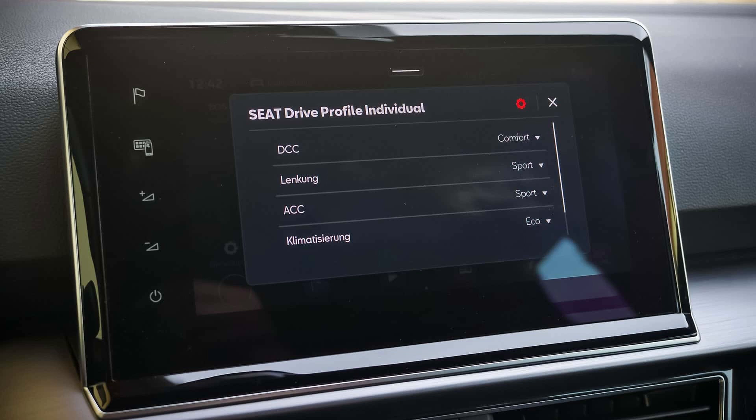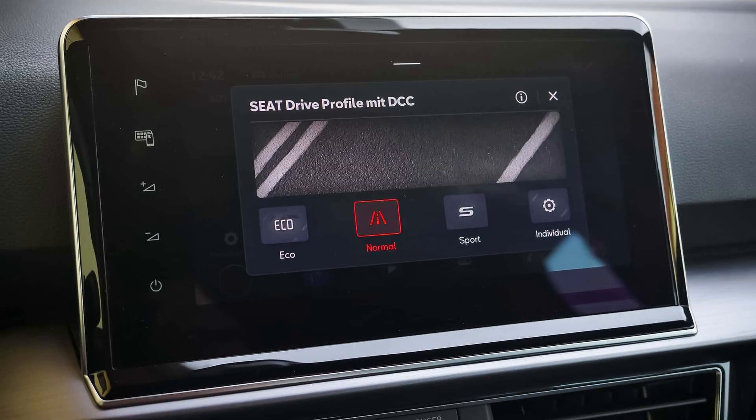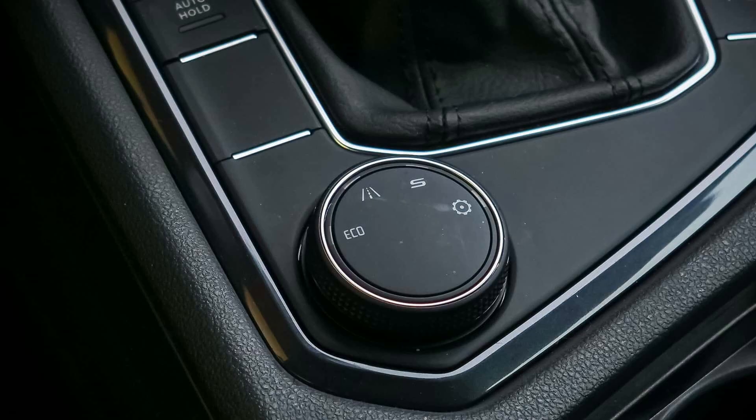Our test vehicle's fabric seats provide excellent lateral support and allow for comfortable travel, especially on prolonged trips, because of the many electrical adjustment options available.